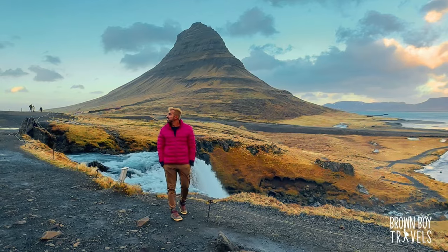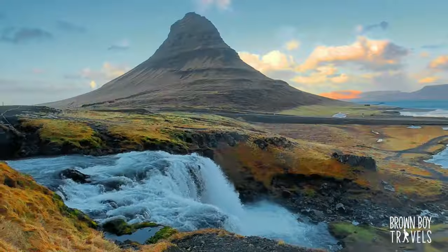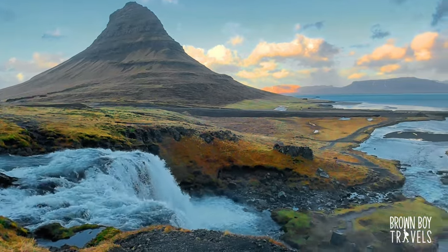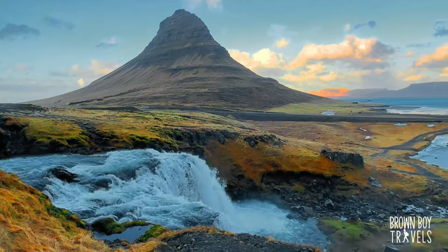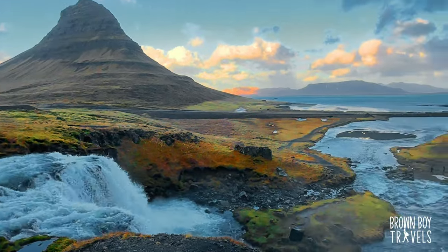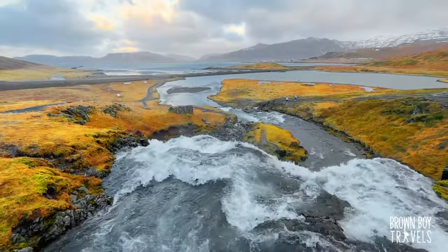It is one of the most photographed spots in all of Iceland, but the locals also call it the killer mountain because of the number of people who've died trying to climb it. The mountain and the river are both absolutely stunning — the waterfall has two drops and it divides and subdivides before falling into the river.